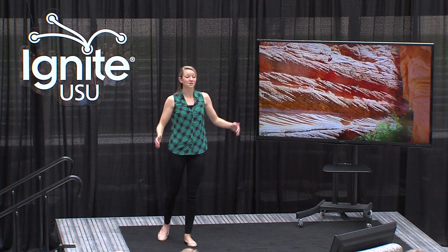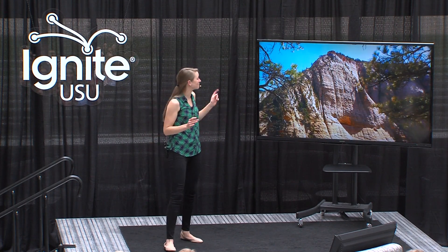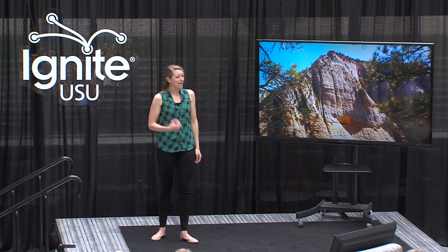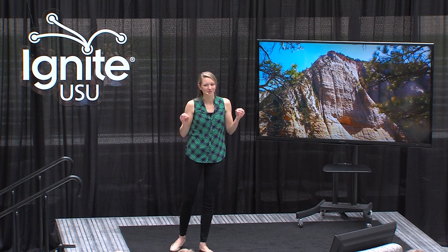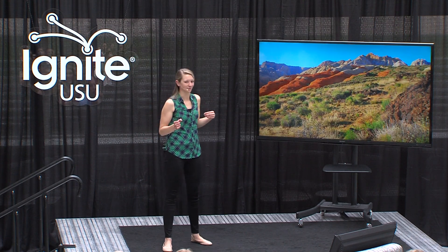The crossbeds in the Navajo Sandstone can be meters high, which is absolutely insane, considering most crossbeds are only several centimeters tall or so. Erin and I had never seen the Navajo Sandstone in person, but it's in every single introductory geology textbook, so you can bet we knew just how freaking awesome it was.